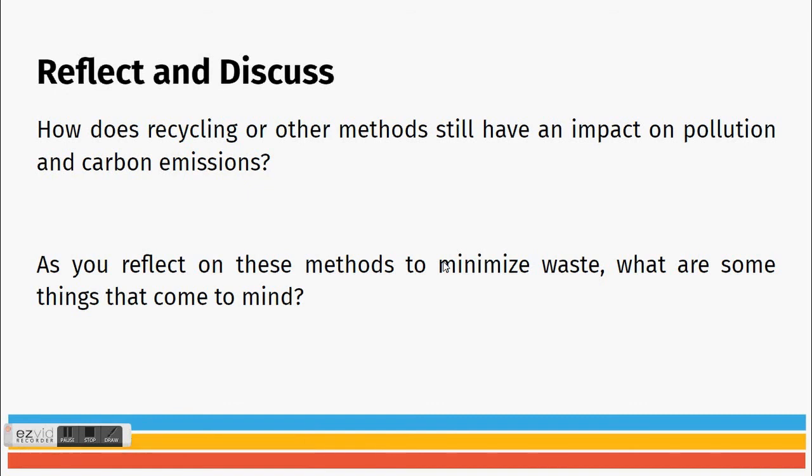Some discussion questions: How does recycling or other methods still have an impact on pollution and carbon emissions? Also, as you reflect on these methods to minimize waste, what are some things that come to mind? Think through those and be ready to discuss with the rest of the class.